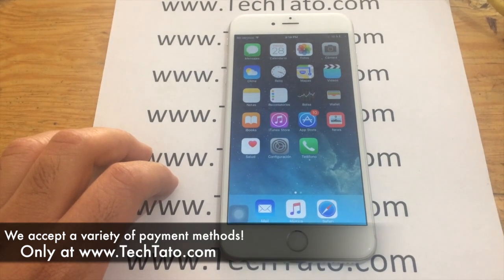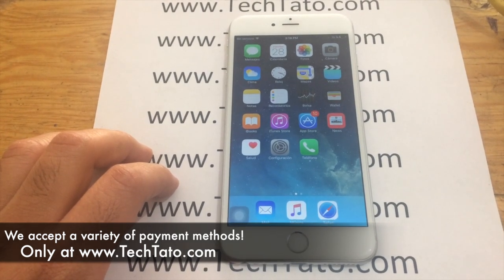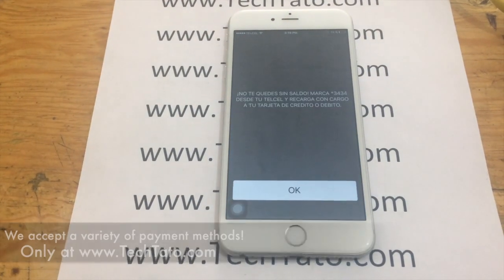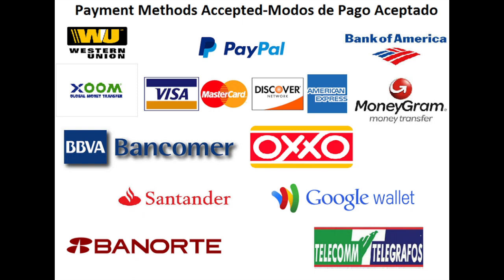At the moment, we accept a wide variety of payment methods: PayPal, credit and debit cards, bank deposits in the U.S. and Mexico, deposits at OXO stores for my customers in Mexico, Bitcoin, Western Union, and MoneyGram.